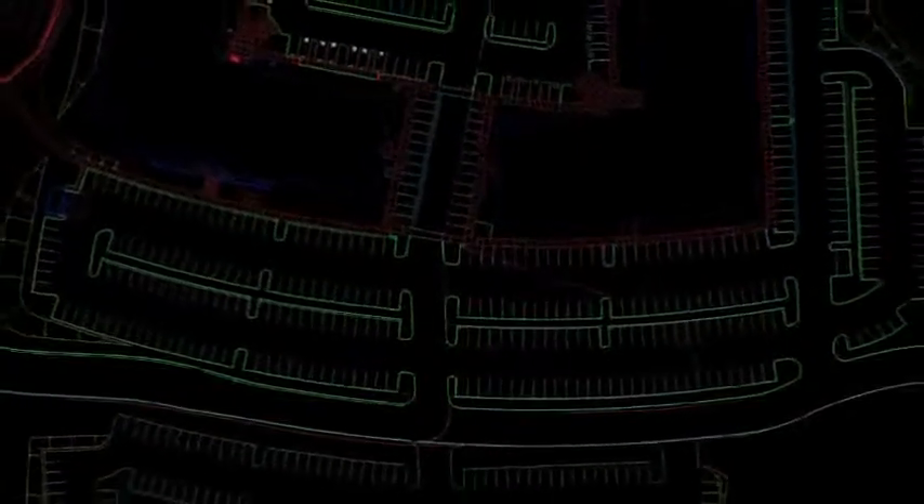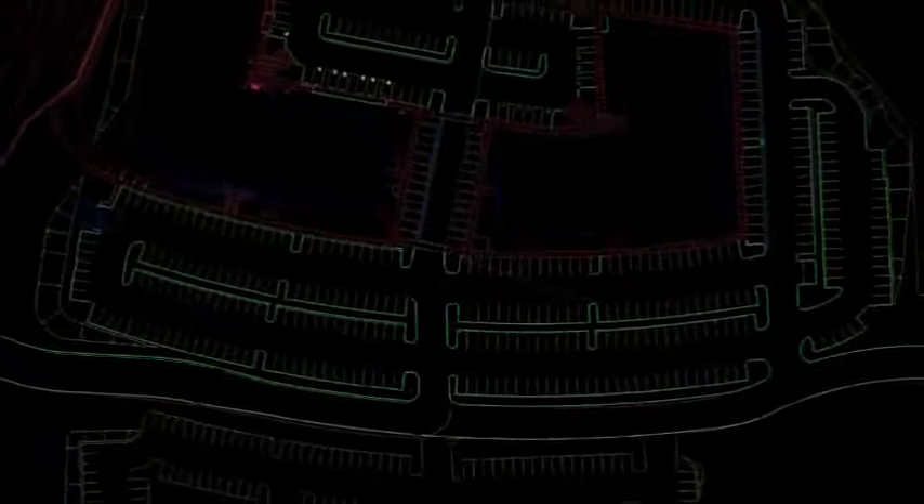With a major grade change coming out every week to ten days and minor adjustments usually every two or three days on this job site, it's easy to take the Topcon system, grab a new file, load it up in the machines, and they can automatically change what grades they're cutting to — without having to go out and knock out five hundred or a thousand stakes and try to reset them before the next grade change comes out.